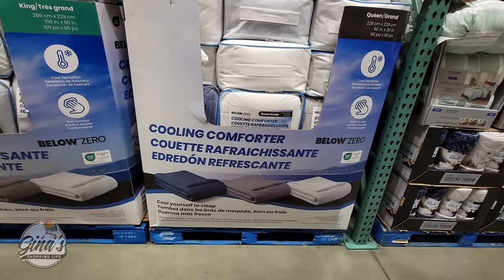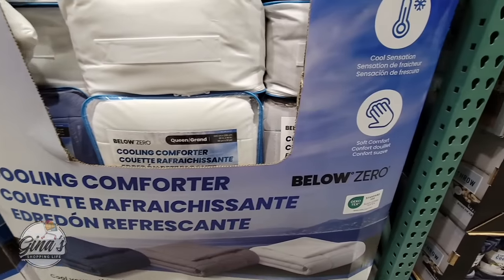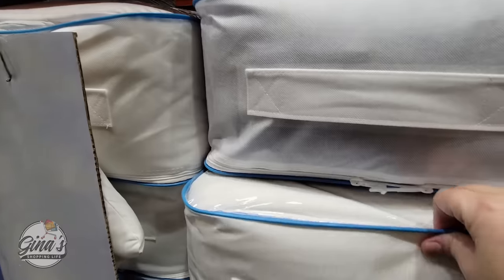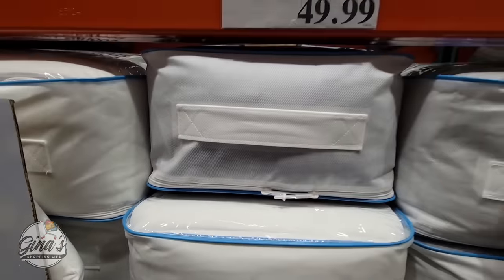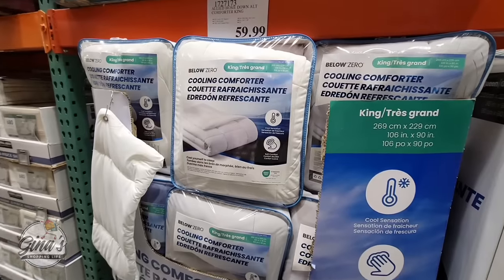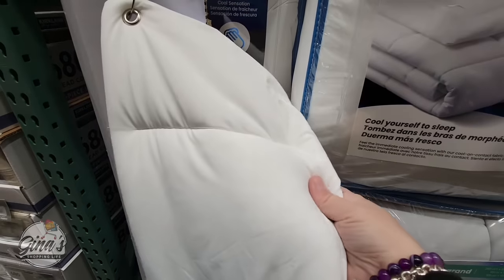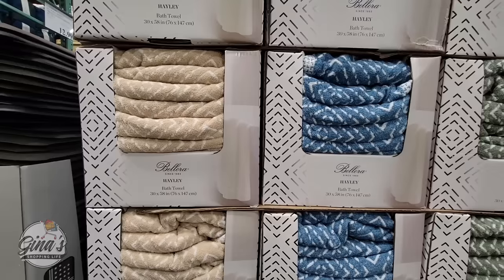The cooling comforter — it's a set of three, in two different sizes. These cooling comforters are really nice, and I like the packaging so it's easy to store away when not in use. They just put these out in the store, and with the heat coming, the queen size is $50 and the king size is $60. They have a sample you can feel to see how cool it will keep you — great if you tend to sleep really warm.